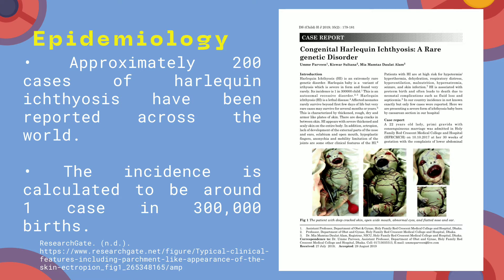Approximately 200 cases of Harlequin Ichthyosis have been reported across the world. The incidence is calculated to be around 1 case in 300,000 births. The first case was reported in South Carolina, United States of America,